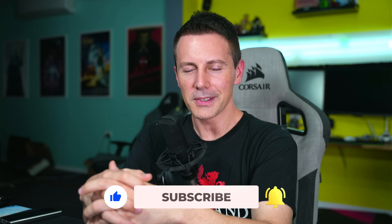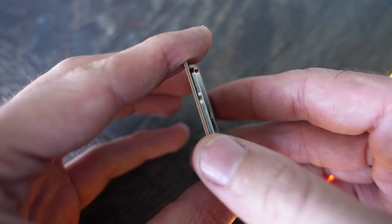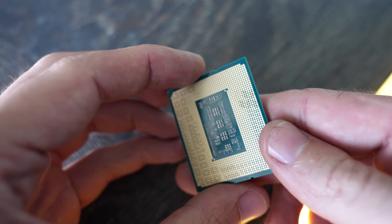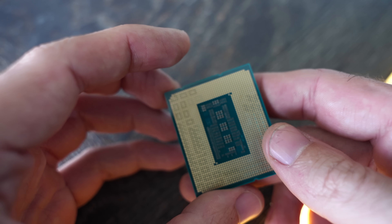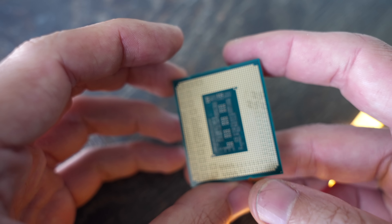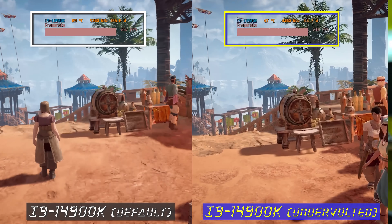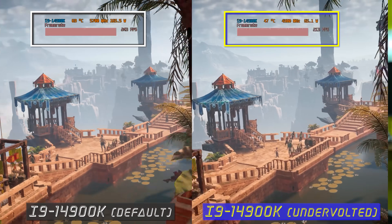As for the i9-14900K's out-of-the-box tuning for gaming, it is just absolutely ridiculous to see these levels of power consumption and heat from a CPU on its default settings. What we saw with Horizon Zero Dawn is power consumption going sky high, and this is going to happen on those same uncapped power limits.